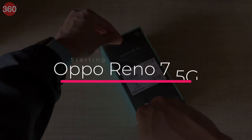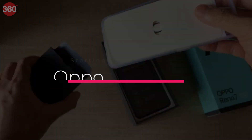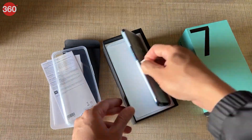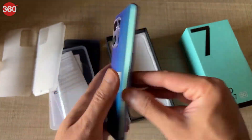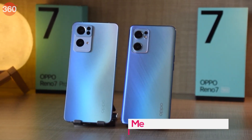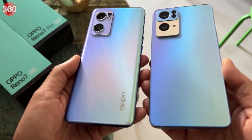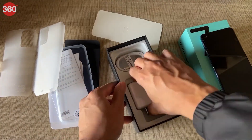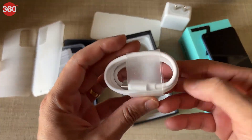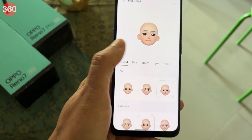The Oppo Reno7 5G is slim and light and the new laser-etched pattern on the back looks good, but the entire body is made of plastic, which is a downgrade. It uses a MediaTek Dimensity 900 SoC and is only available with 8GB of RAM and 256GB of storage, with a dedicated microSD card slot. The 4500mAh battery is slightly larger than the one in the previous model and it runs ColorOS 12 based on Android 11.